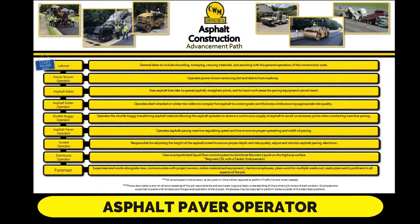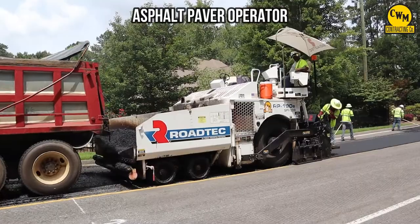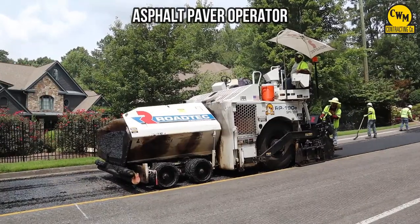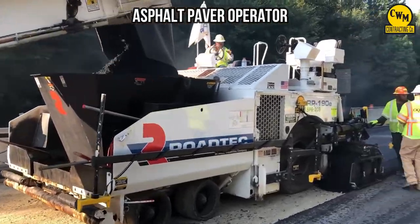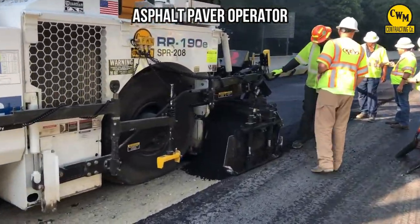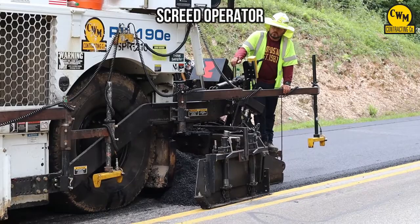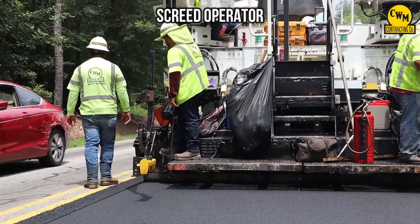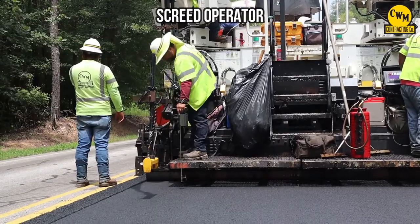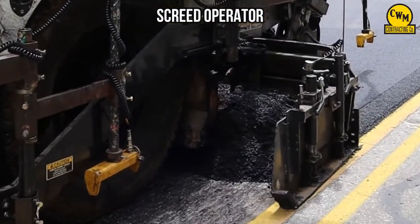The asphalt paver operator operates the asphalt paving machine, regulating speed and line to ensure proper spreading and width of paving. The screed operator is responsible for adjusting the height of the asphalt screed to ensure proper depth and ride quality, and also to adjust and monitor the asphalt paving electronics.